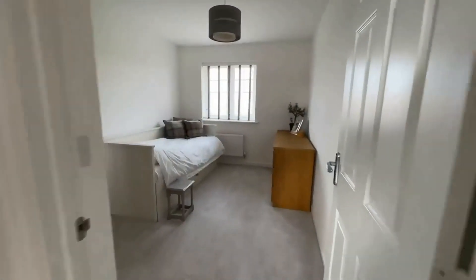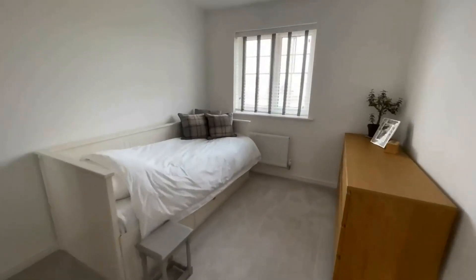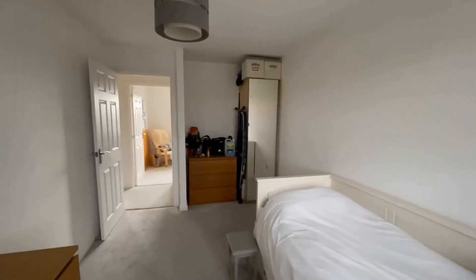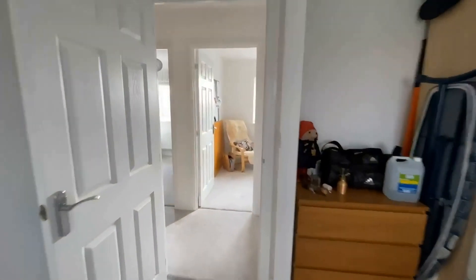The final bedroom is again a really generous size — a great guest room, a double bedroom with an elevation over the green space to the front, and again you can see another recess which is perfect for fitted or freestanding wardrobes.